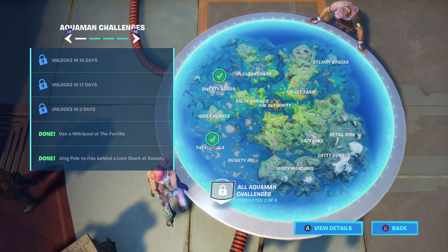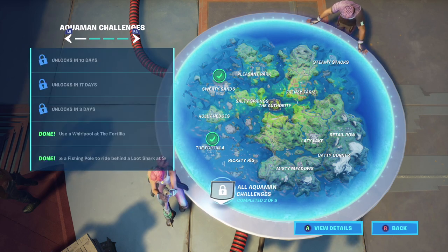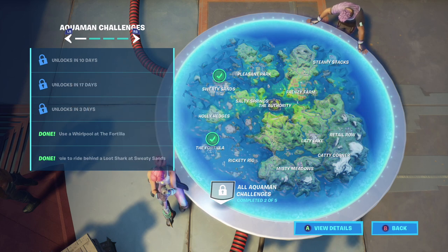So we pretty much have a little bit over 2 weeks to go. The Aquaman skin is going to release in 17 days, which is going to be June 16th. That's where we'll be able to unlock the Aquaman skin, which is going to be week 5.